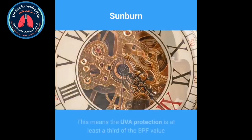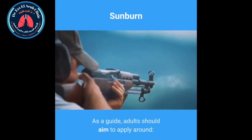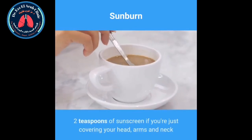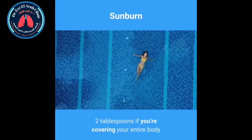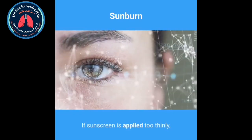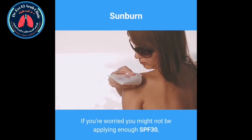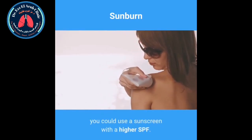How to apply sunscreen. Most people do not apply enough sunscreen. As a guide, adults should aim to apply around 2 teaspoons of sunscreen if you're just covering your head, arms and neck, or 2 tablespoons if you're covering your entire body while wearing a swimming costume. If sunscreen is applied too thinly, the amount of protection it gives is reduced. If you're worried you might not be applying enough SPF 30, you could use a sunscreen with a higher SPF.